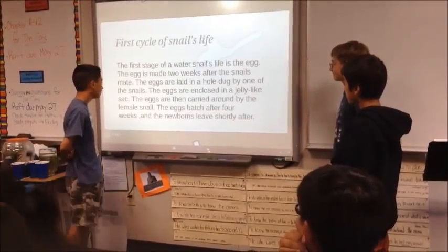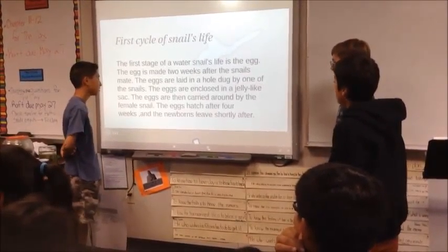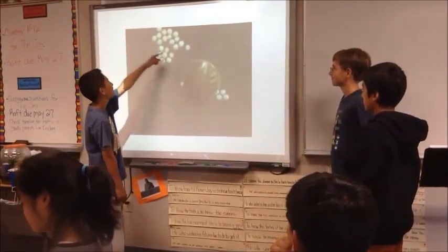The eggs are then carried around by the female snail, and the eggs hatch after four weeks. They will leave shortly after. That's a picture of the snail's egg.